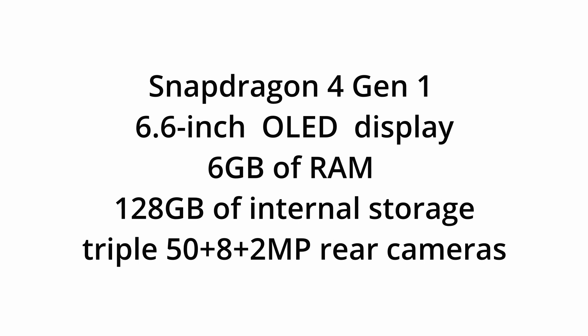It will come with 128GB of internal storage. The camera will be 50 megapixel plus 8 plus 2 megapixel — there is no change on that. It will be coming with a 120Hz refresh rate and an OLED screen, which is quite awesome.